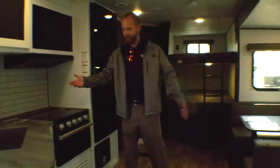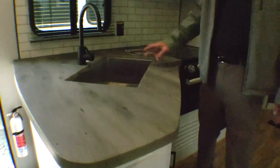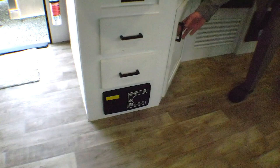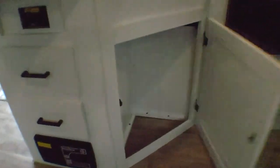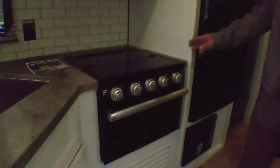Now we're on the inside — check out this kitchen. They added solid surface countertops and a stainless steel sink. It still has a central vacuum system down here and a place for a trash can, which is always kind of a keystone thing.